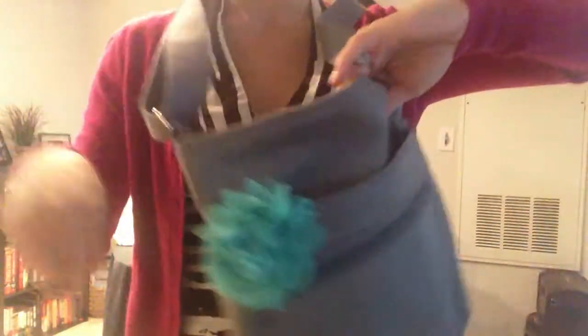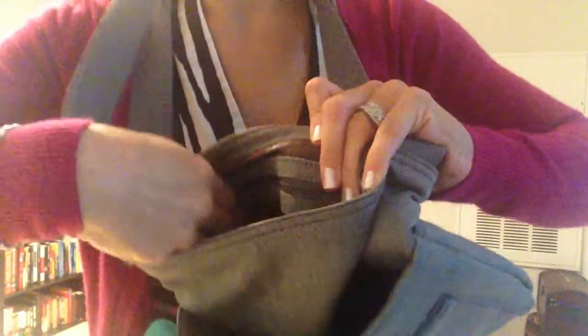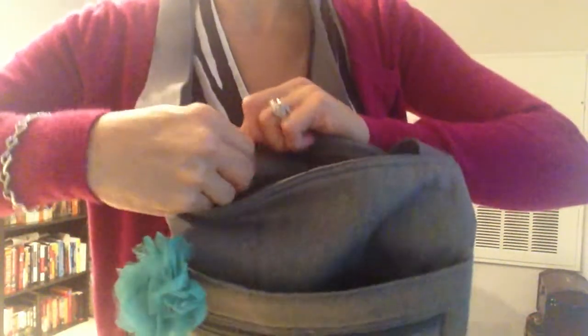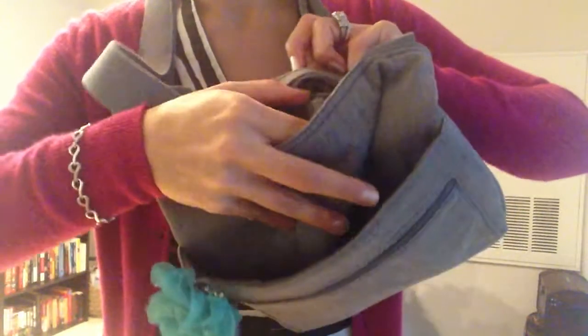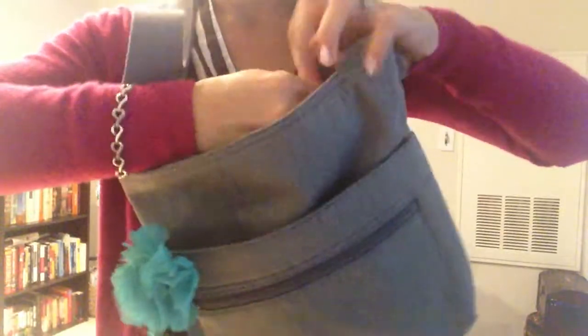Let me zip this one up for you. On the inside, you have a great open bag right here. You've also got another zipper closure right on the inside. You can see that right here. Sorry if you're having some trouble right there — there's your zipper closure on the inside.